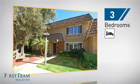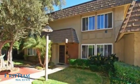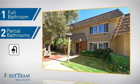Inside you'll find three bedrooms so everyone has a private space to come home to, as well as one full bathroom and two partial bathrooms.